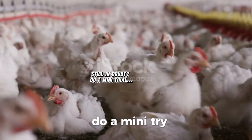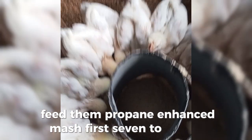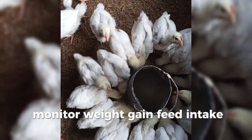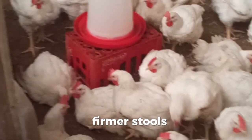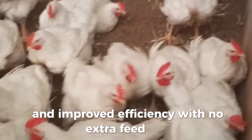Still unsure? Do a mini trial. Pick 10 birds from your flock and feed them papain-enhanced mash for 7 to 10 days. Monitor weight gain, feed intake, and droppings. Chances are you'll see better growth, firmer stools, and improved efficiency with no extra feed cost.